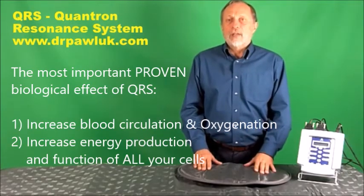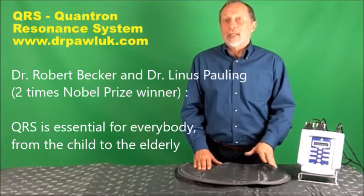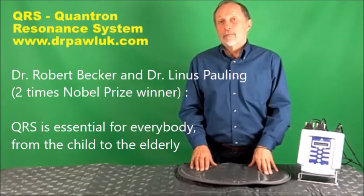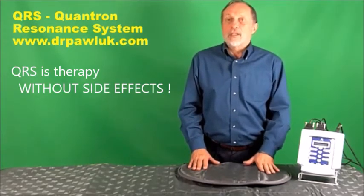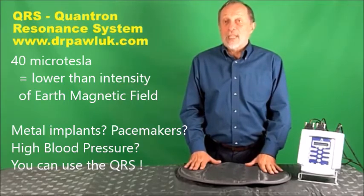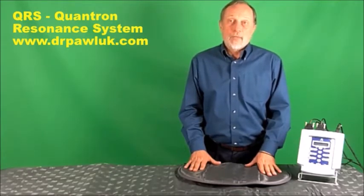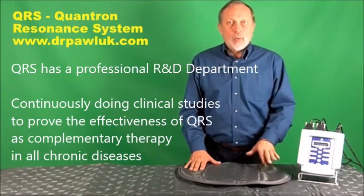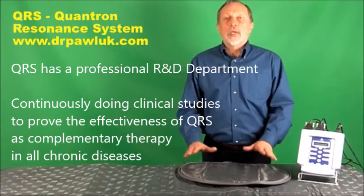We're not alone in recognizing the value of the QRS. It was endorsed by Dr. Robert Becker, who was a Nobel Prize nominee and author of The Body Electric — one of my favorite books — and also Professor Dr. Linus Pauling, a double Nobel Prize winner. The QRS is safe and effective and has no side effects. The maximum intensity of the QRS is 40 microtesla, or about 0.4 gauss, which is well within the maximum safety limit of 100 microtesla for continuous exposure set by the World Health Organization. Over 80,000 QRS systems have been sold worldwide to date. The company has made research and development investments of more than $17 million over the last five years, and the QRS holds three worldwide patents.